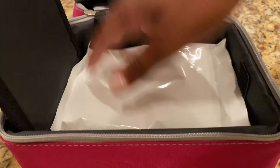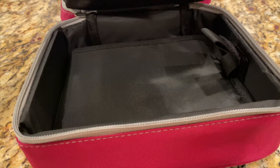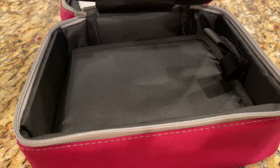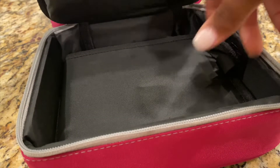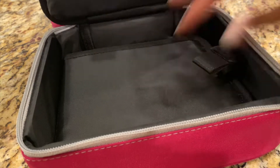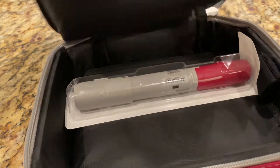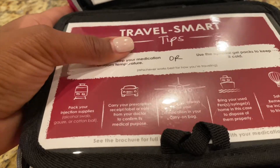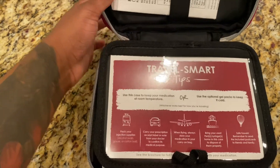It seems like it's really going to come in handy. Here's an ice pack for the bottom. It can be off the fridge for up to 14 days, but if you can keep it refrigerated, that's best. There's another ice pack right here on the top. Before I leave, I'm going to freeze both of them, put my little Humira pen right there, cover it up. And there are travel smart tips — pretty cute. This will go in my suitcase.